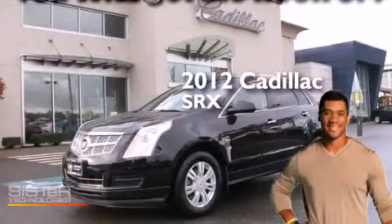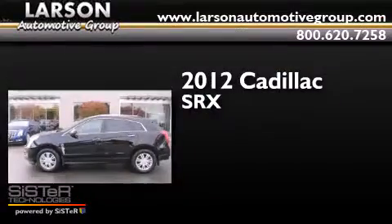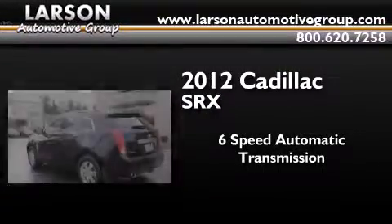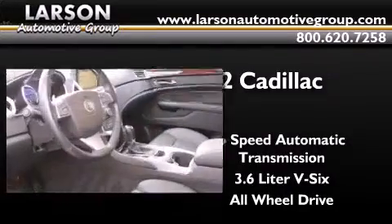This is a certified pre-owned 2012 Cadillac SRX. This crossover has a 6-speed automatic transmission, a 3.6-liter V6, and the added safety and control of all-wheel drive.